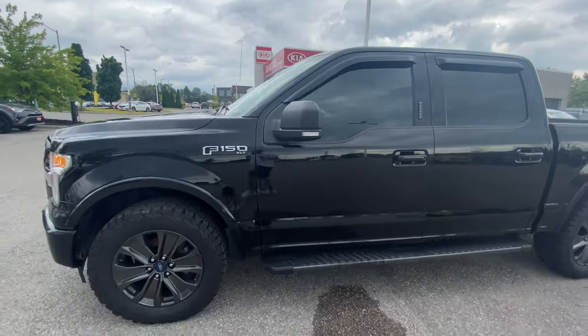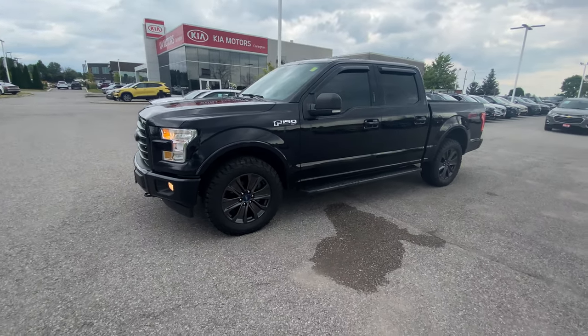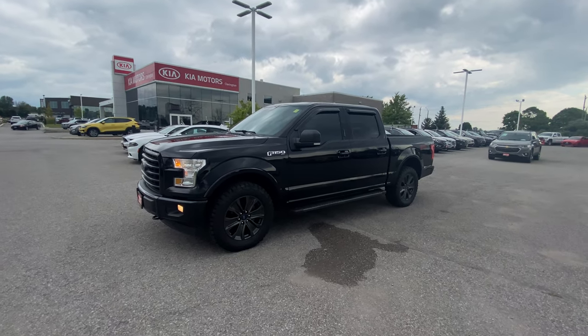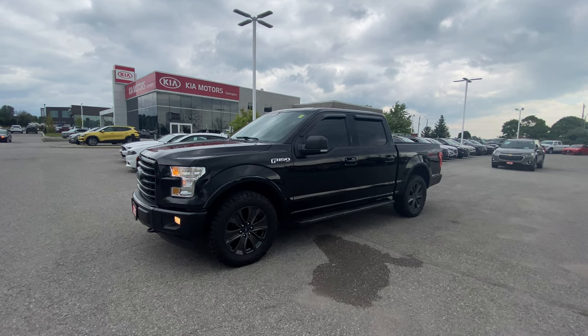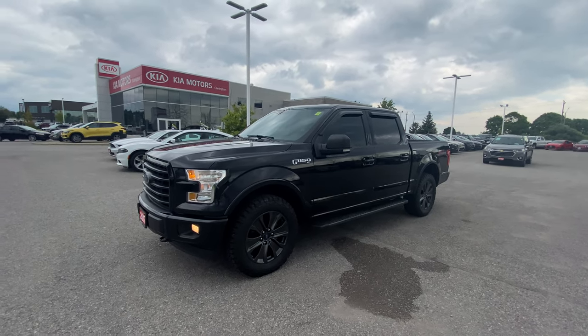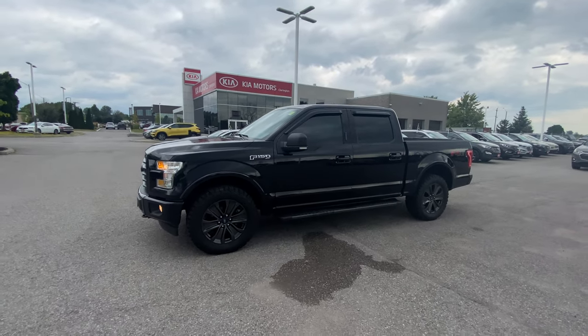This is a fantastic F-150. It's got all the tools to do the job — family, cottaging, home, construction, do-it-yourself, whatever you're needing that truck for. Or maybe you're just like a lot of people and you just want a truck for the sake of having a truck, because sometimes going to Home Depot is cooler in a truck. Been there.